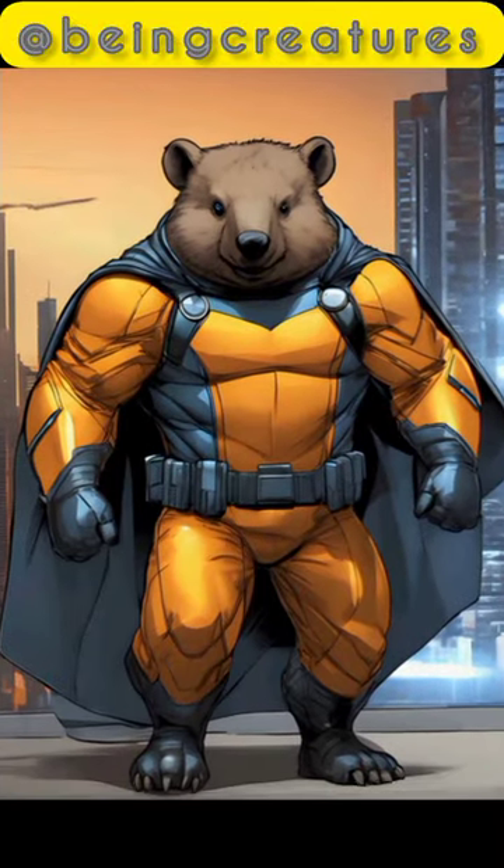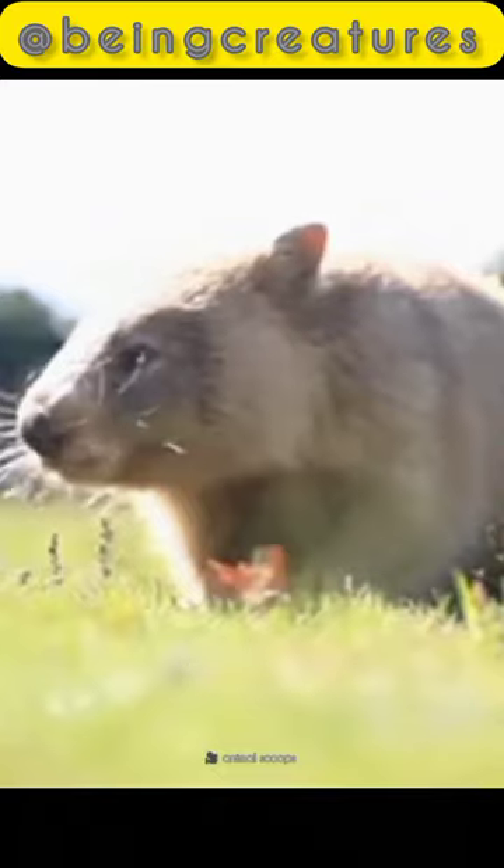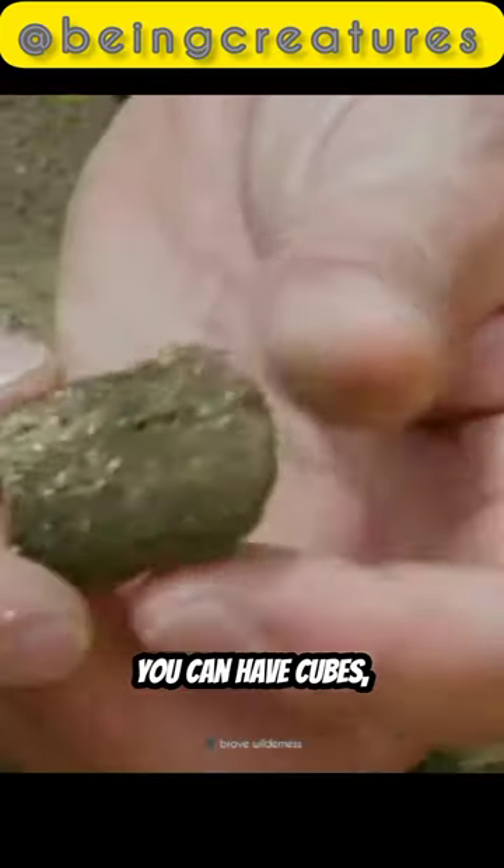Alright, imagine this. You're a wombat, happily munching on grass, and voila, out comes cube-shaped poop. Who needs round when you can have cubes, right?